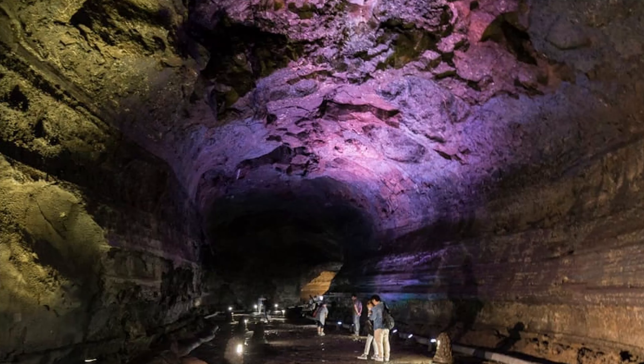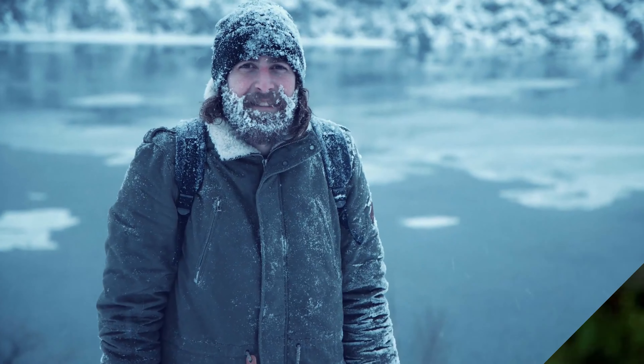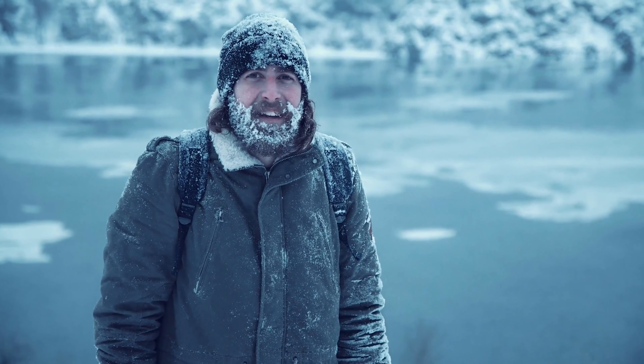A few words of advice: you might hear some flapping noises because bats do live in the cave. Also, the air inside the cave is colder than the outside, usually between 11°C to 21°C. So best to bring an extra cardigan or jacket to keep yourself warm.